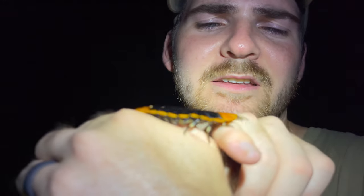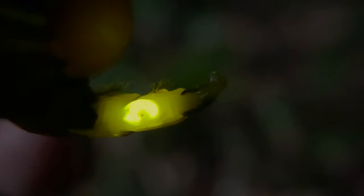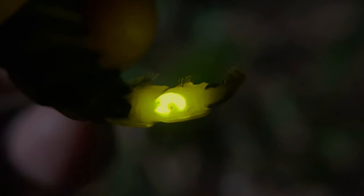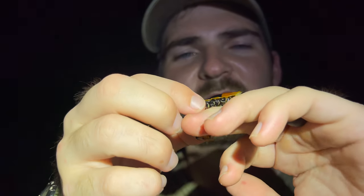He's got these long antennae and those sharp mandibles, if you can see those. So weird.